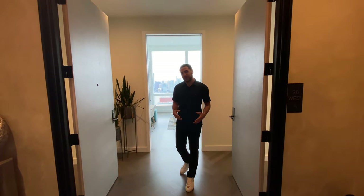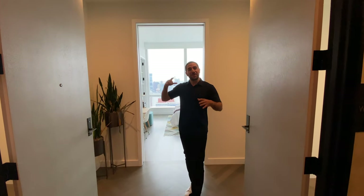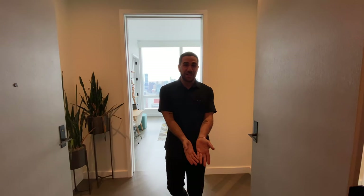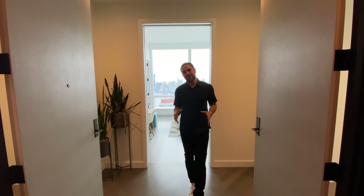That wraps up the tour — thank you for joining me. This is part of a New York series so there are more properties to come, listed right here. Feel free to like, subscribe, and share. A big shout-out to the listing agents for giving me the opportunity — their contact information is down below.